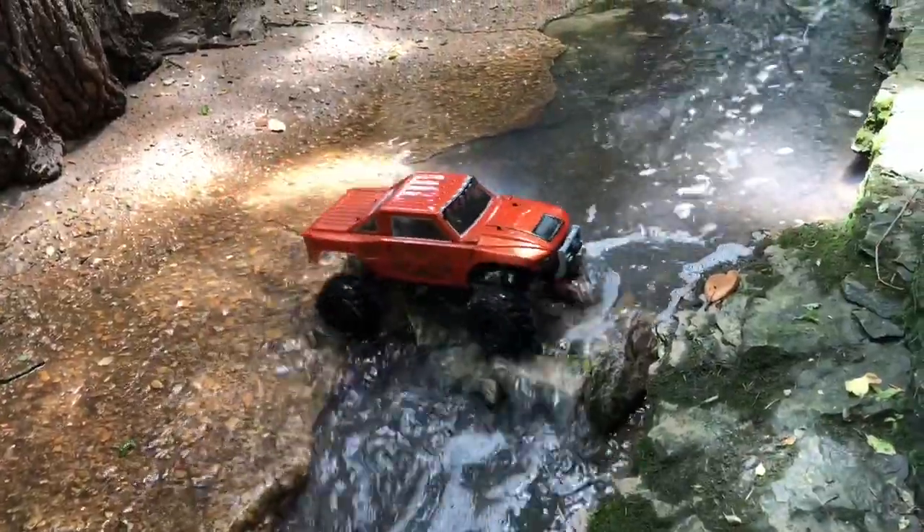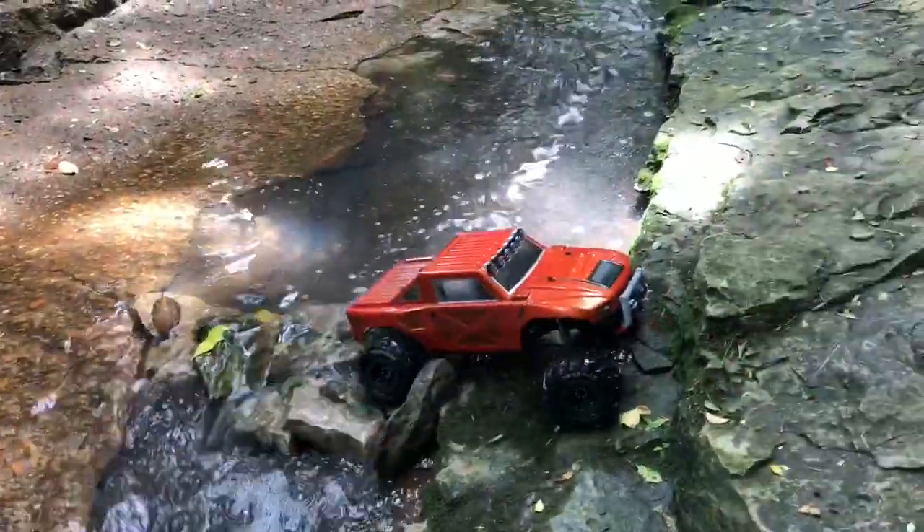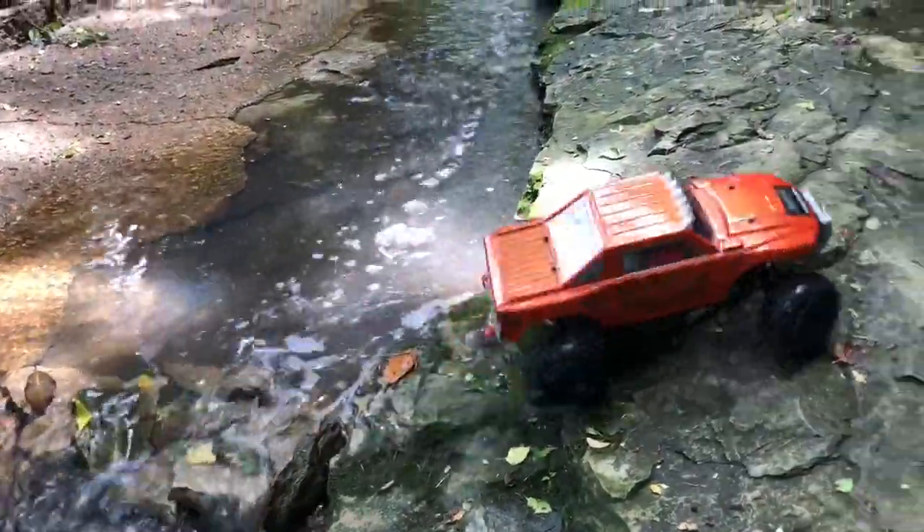I came across this makeshift water bridge. I guess the kids on the baseball fields must have made this at one time. I thought I'd give it a cross.